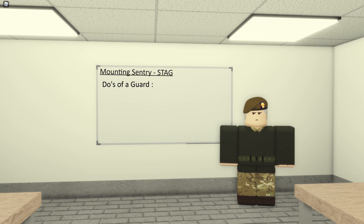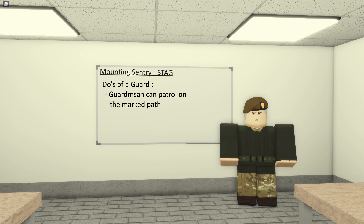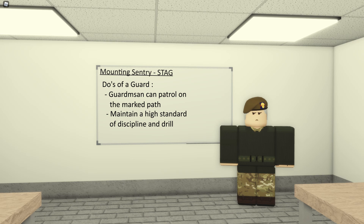The do's of a guard: any Guardsman on sentry duty is entitled to patrol on the path marked below them. In real life they're given a specific number of paces; in our group you just follow the path. While on sentry duty you must maintain a high standard of discipline and drill, so it's important to still follow drill commands such as slope arms before you start moving.